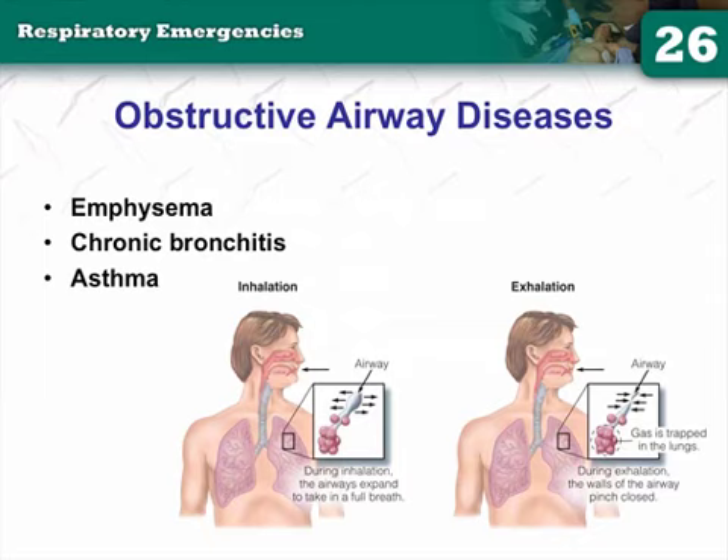Your obstructive airway diseases — there are three: emphysema, chronic bronchitis, and asthma. All three are considered COPD — it's a blanket term. Emphysema is emphysema, but all three conditions fall under the COPD umbrella.